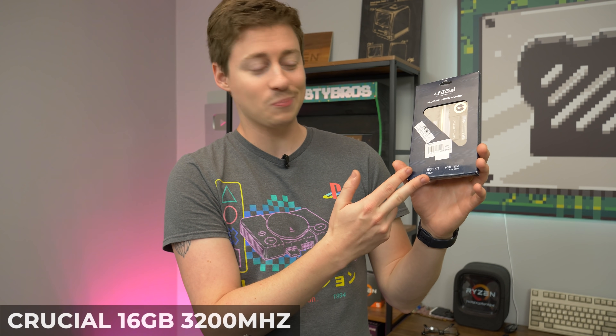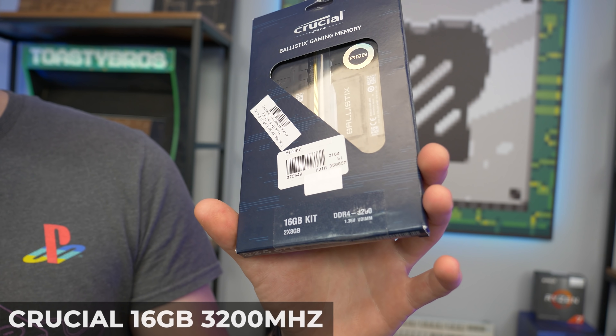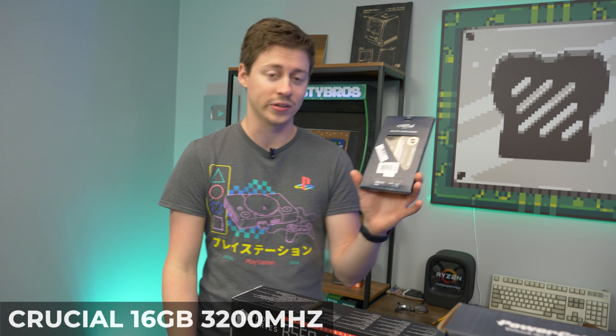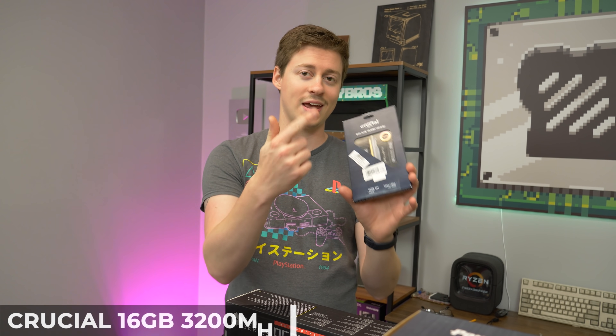For RAM, this is probably no surprise, but we have Crucial Ballistix DDR4. It's a 16-gig kit at 3,200 MHz — really a good speed to go with. You could go with 3,600 but you're going to spend a lot more, so we really recommend sticking around the 3,200 range just to save yourself some money. And it's RGB.